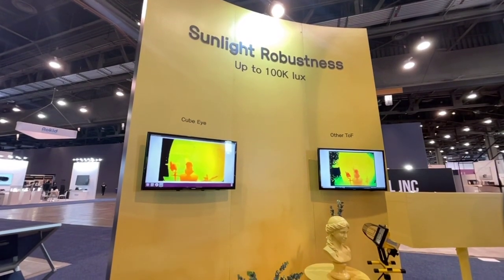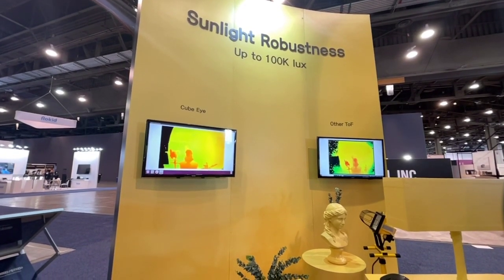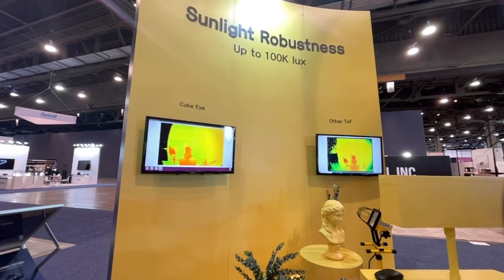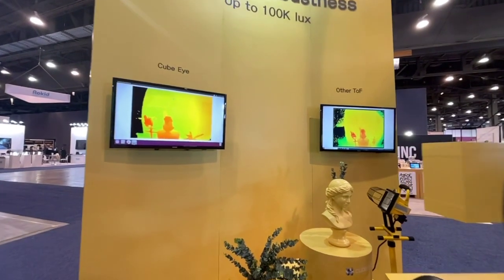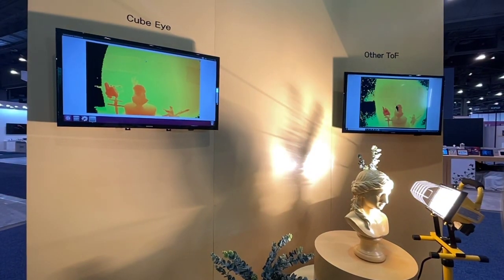One of the great advantages that we have over the competition is that with our specialized band-pass filters, we were able to overcome one of the common problems of TOF cameras, in that in heavy sunlit environments,